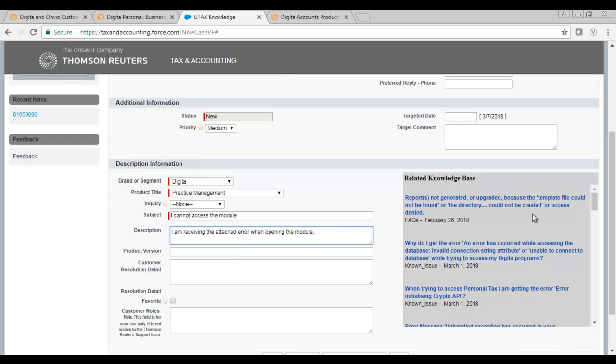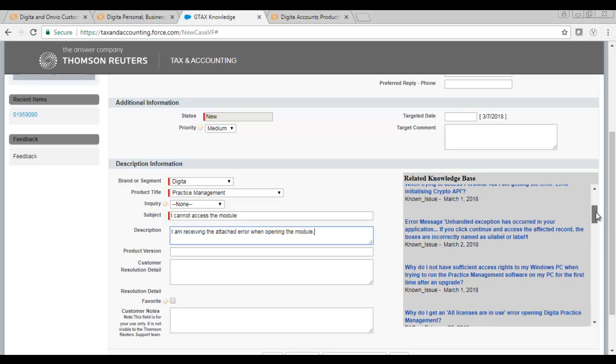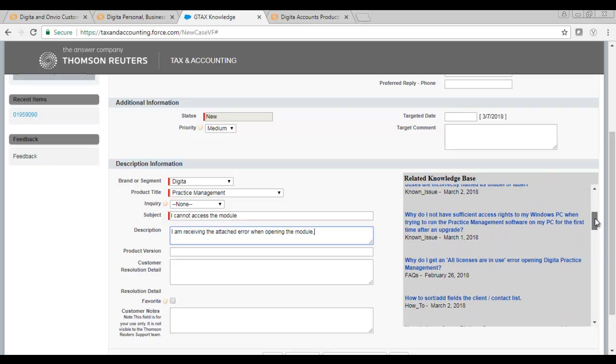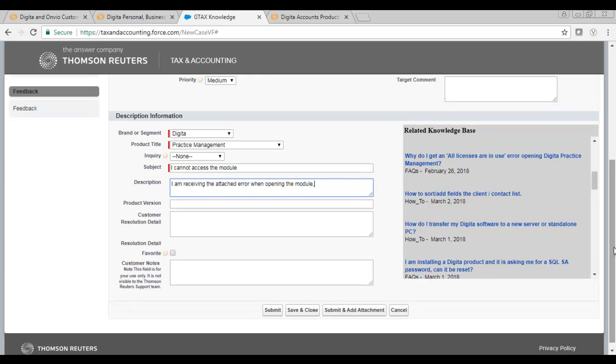You will notice that the knowledge base will automatically update while you are entering the information. You may find that the answer to your query is visible in one of these articles. If this is the case, we would recommend exploring the options given in the relevant article before raising your case. When you are finished, click on Submit or Submit and Add Attachment as appropriate.